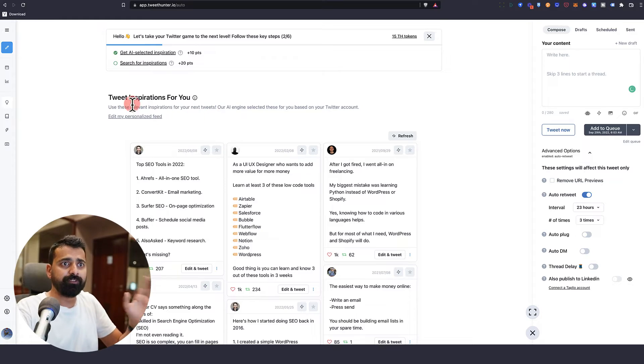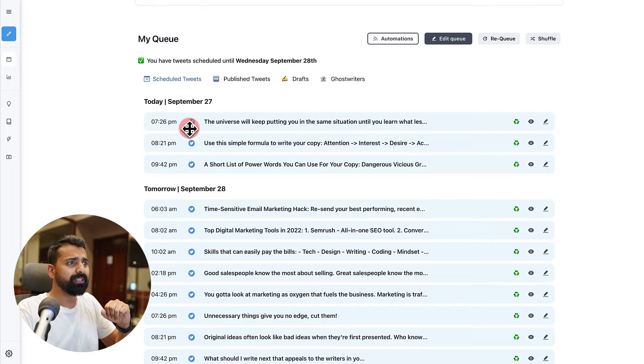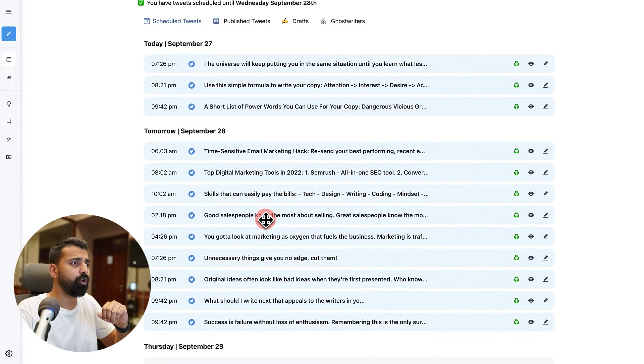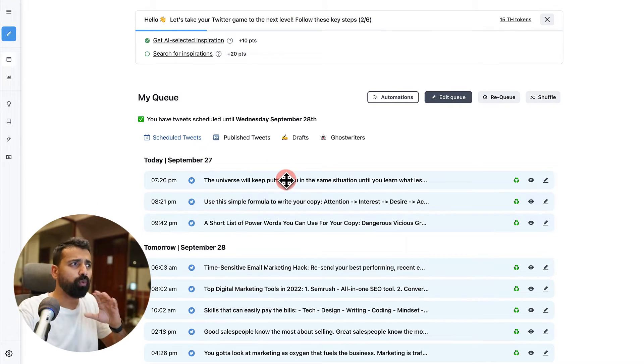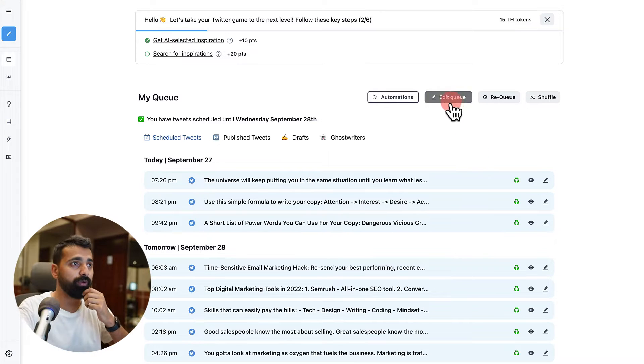The very first thing you would do is go to 'My Queue.' You can see I have a few tweets already scheduled. But the very first thing you'd want to do is find the right best time to tweet. Depending on where you are from and what kind of followers you have — from the US, Australia, India, Japan — you should be tweeting when most of your followers are active. This is what this tool shows: the best time you should be tweeting.